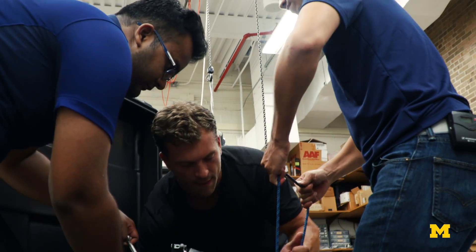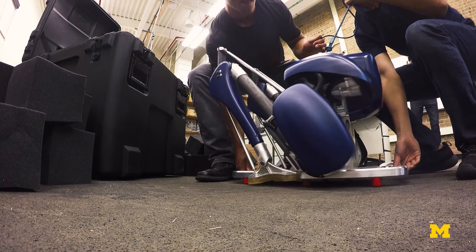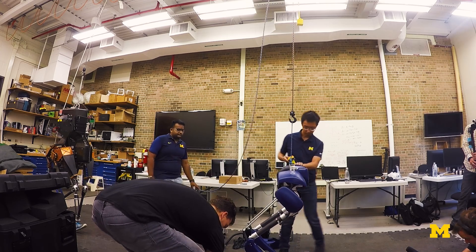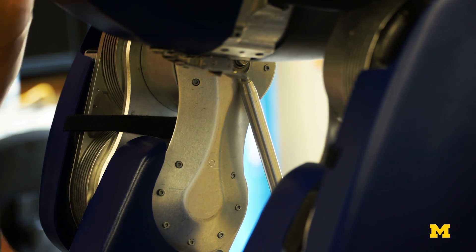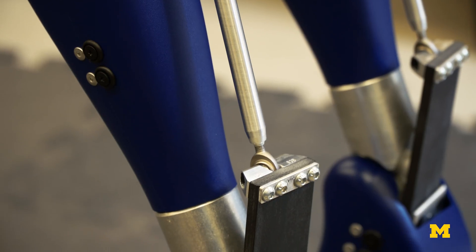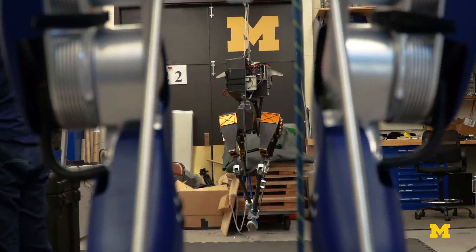Cassie came to us from Agility Robotics. They're a spin-off of Oregon State University. This is my fourth robot to be working on. The new Cassie robot has a much more complete hip design. Cassie's hips are like ours — they can move forwards and backwards, in and out, and a twisting motion as well. This gives Cassie the ability to be even more agile than Marlowe.